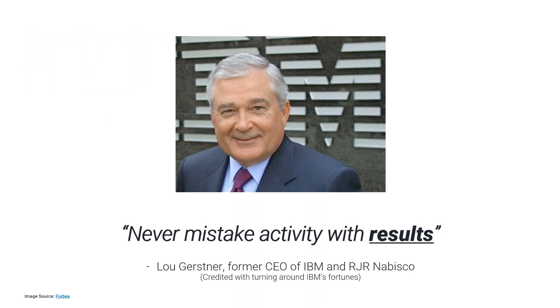Lou Gerstner, the famous CEO who turned IBM around and also ran RJR Nabisco, said: never mistake activity with results. That's exactly what we're talking about. OKRs are about objectives — they're about results. We'll define more specifically how objectives differ from tasks and projects, because a lot of folks ask about that.